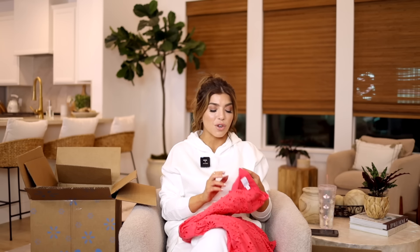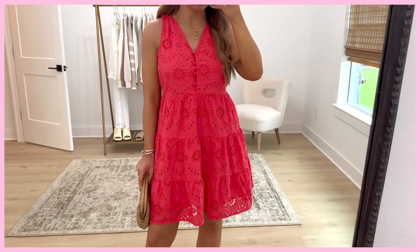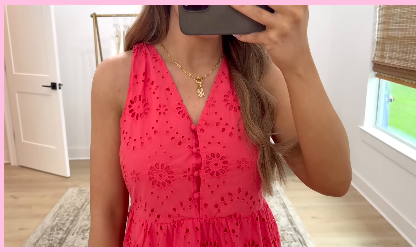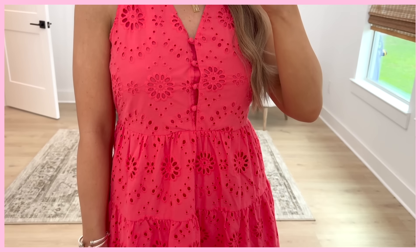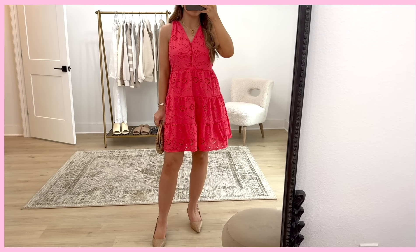Last up is the Time & True eyelet dress — this one has really been evading me, I think I've been stalking the link for a month. In addition to this really cute berry pinky red, it's also available in a white eyelet. I really like that this year Walmart has given us white eyelet dresses across their lines. This one from Time & True is a pretty good contender. It has a V-neck with matching buttons in the front, elastic at the waist, a full back so you can wear a regular bra, and a tiered skirt. I'm expecting it to hit me about mid-thigh. The dress is cotton — breathable, great for this time of year — and it's $25.